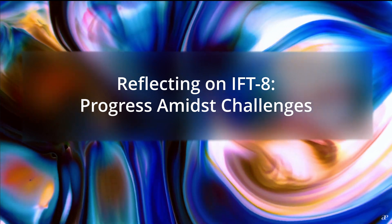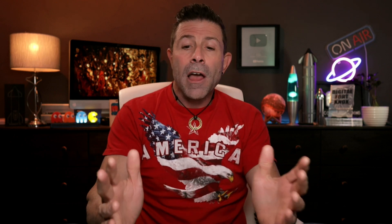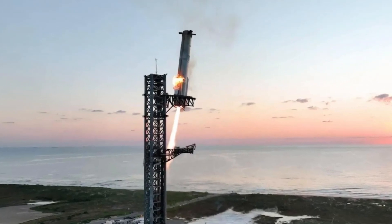Reflecting on IFT-8: progress amid challenges. IFT-8 concluded with mixed results. While the upper stage, Ship 34, suffered a failure due to premature shutdown of four out of the six vacuum Raptor engines, leading to a loss of control and eventual breakup over the Caribbean. In a significant milestone, this flight marked the third time a booster was caught midair by the launch tower's Mechazilla arms at Starbase Texas, reinforcing SpaceX's progress towards full booster reusability.